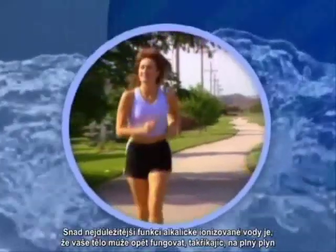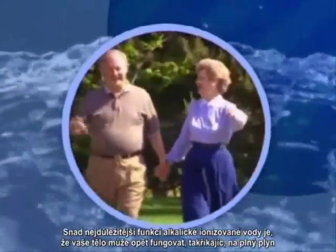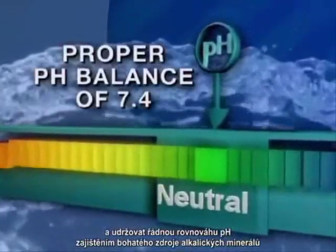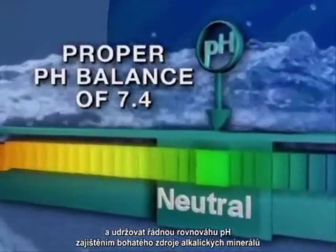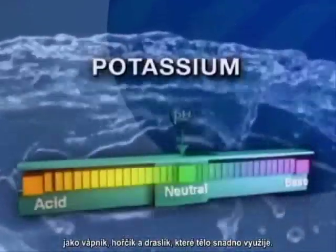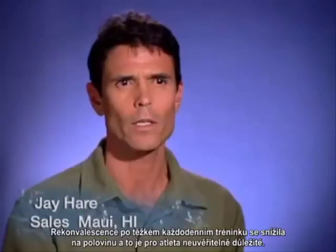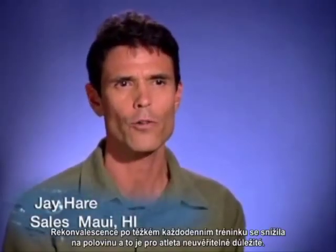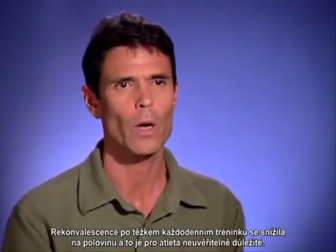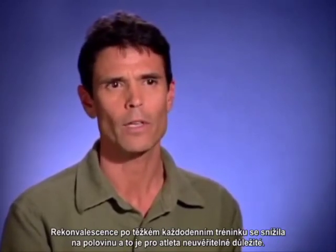Perhaps most importantly, alkaline ionized water can help give your body back its own ability to function at its highest level and maintain a proper pH balance by providing a rich source of alkaline minerals like calcium, magnesium, and potassium that the body can easily use. I'm an athlete — I cycle. The recovery from my hard training routines was decreased by probably half, and that was incredibly significant as an athlete.